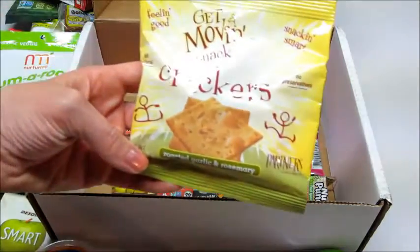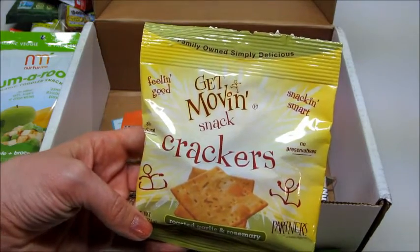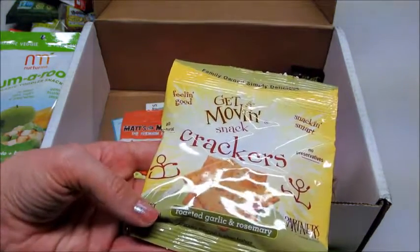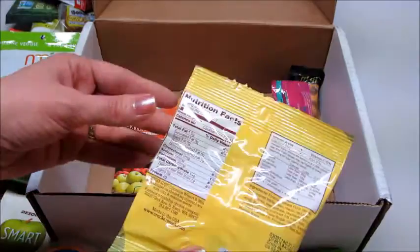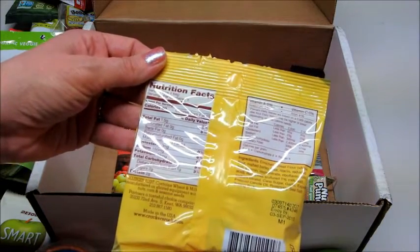A few more things in here — we have Get Moving Snack Crackers. Family owned, simply delicious snacking smart. This one is roasted garlic and rosemary flavor, has no preservatives, and it's about 80 calories a bag. Those look good.